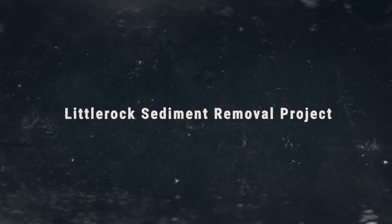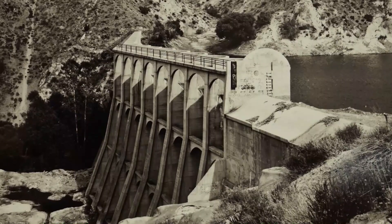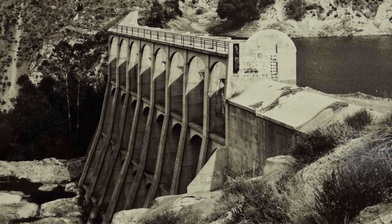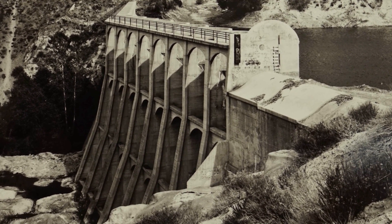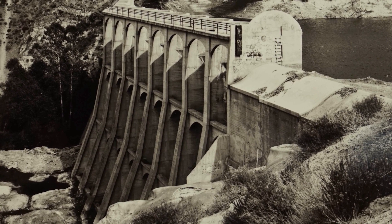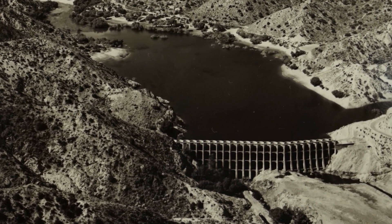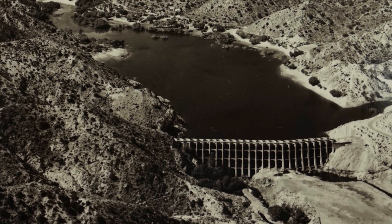Opened in 1924, the Little Rock Dam and Reservoir is a crucial source of water for Palmdale residents. Over time, sediment builds up in the reservoir, lowering the volume of water we are able to store. The Palmdale Water District has created the Little Rock Sediment Removal Project to help combat the problem.